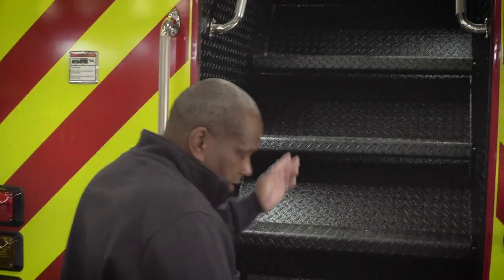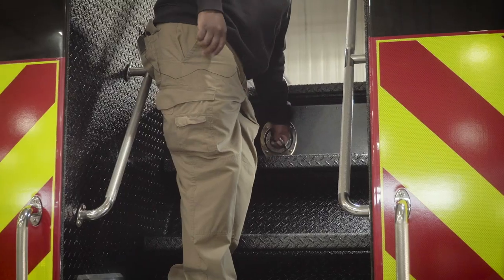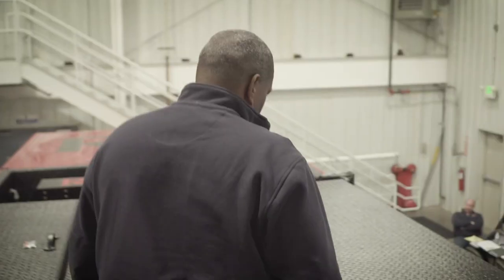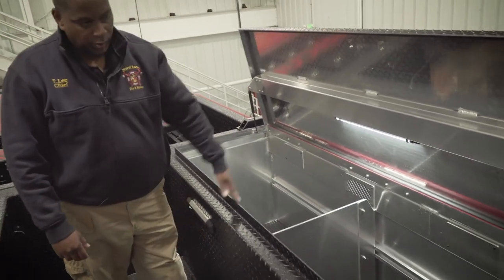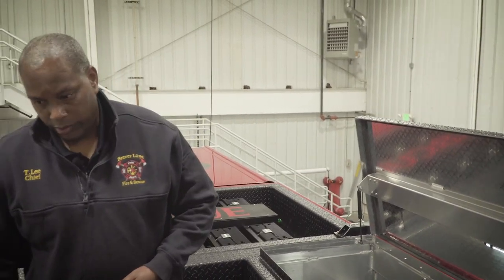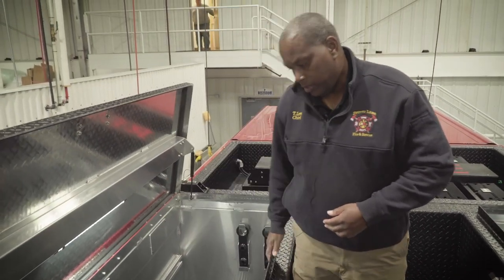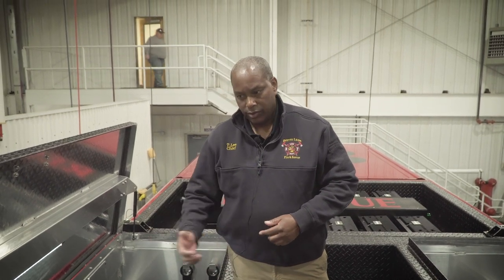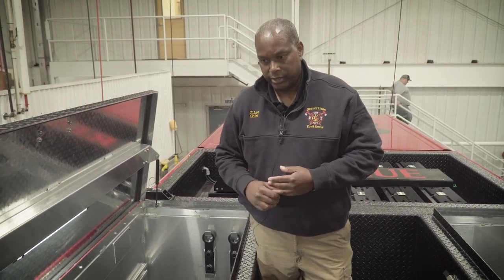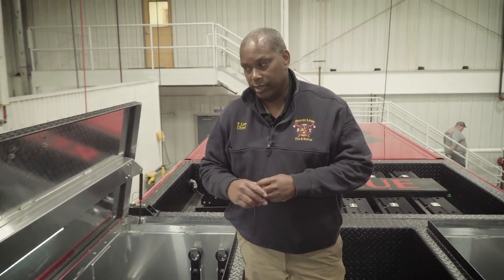Now we're walking up the stairway to look at additional equipment stored up top. The first compartment has our ladders — we can store our 24-foot roof ladder inside. The next compartment will carry our wood cribbing. We used to keep it all down low, but we hardly ever used that much on actual pin jobs, so we're bringing a lot of cribbing up top to create maximum space down low. All of our gas-powered equipment — chainsaws, gas-powered fans, things of that nature — is going into this coffin compartment here. This truck is usually not the first truck on scene, so this arrangement works for us and creates maximum space down low.